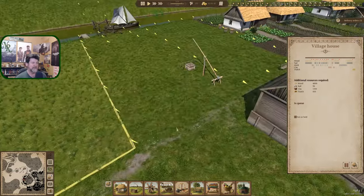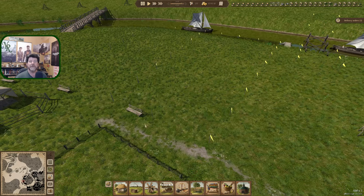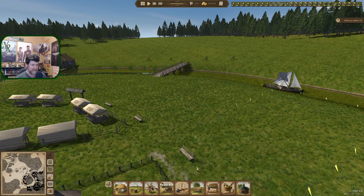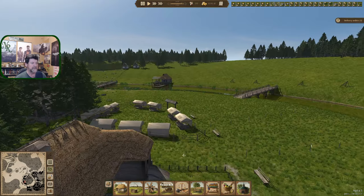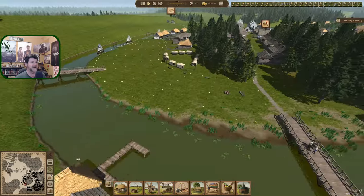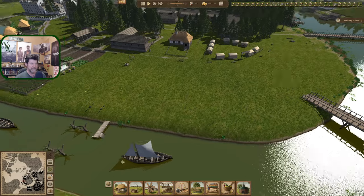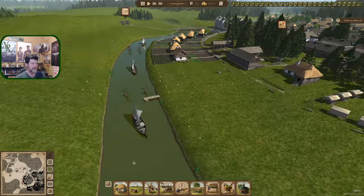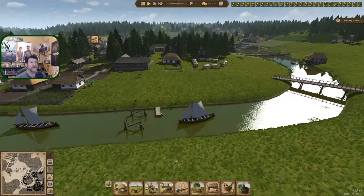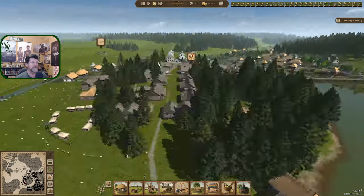Ever seen housing tracks or subdivisions where they've cleared all the land and got all the utilities in — the sewer pipes and water pipes are sticking up out of the dirt but that's it? That's kind of what this feels like right here. All the lots are ready to build on, so we'll let these guys build.